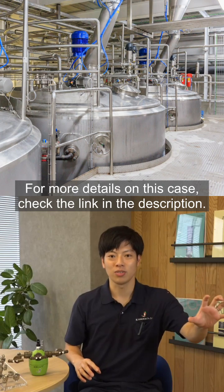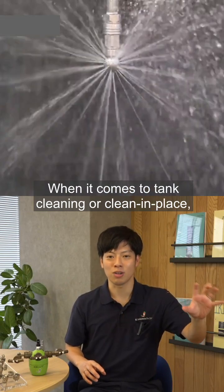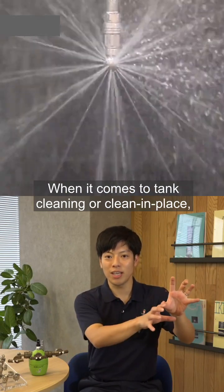For more details on this case, check the link in the description. When it comes to tank cleaning or clean-in-place, leave it to the Fog Engineers, Ikkiuchi.